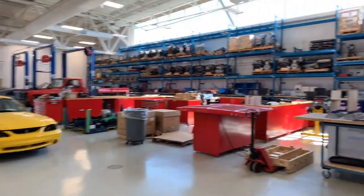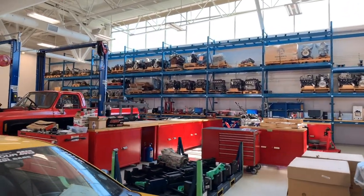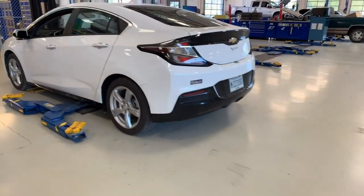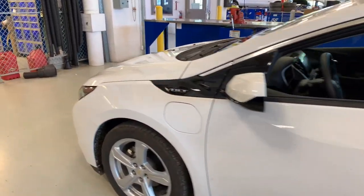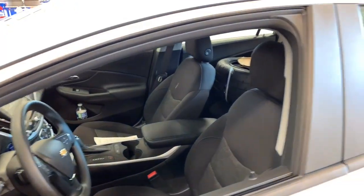Up here on the pallet racks, you'll see all of those components that we work with — lots of engines, transmissions, transfer cases, a whole assortment. This here is our 2018 Chevrolet Volt. We utilize this car for some hybrid awareness and hybrid labs. We also use it in recruiting and some other things.